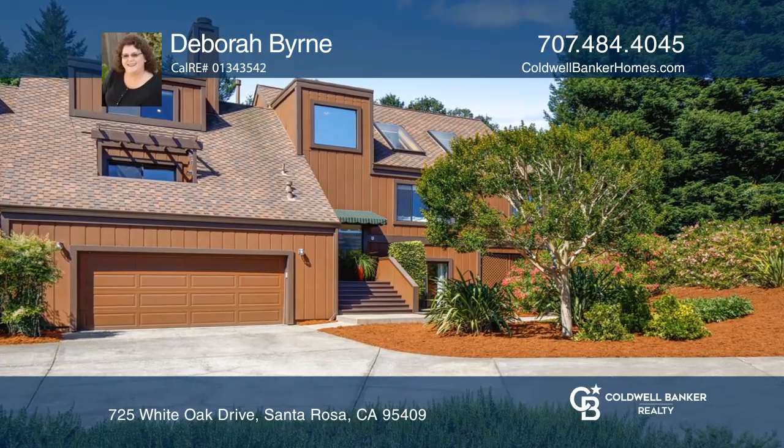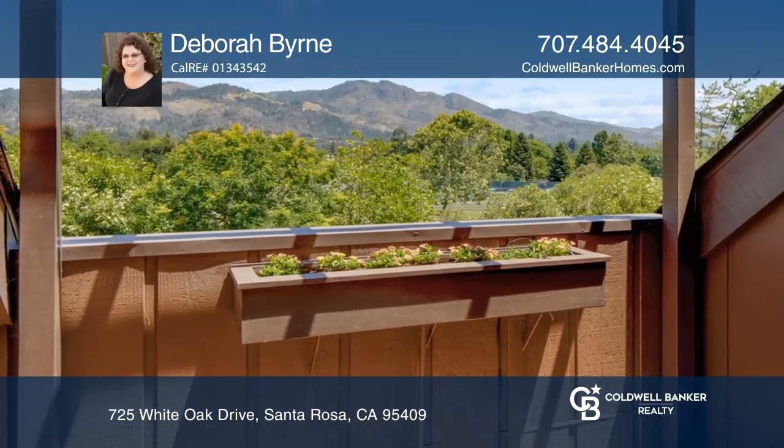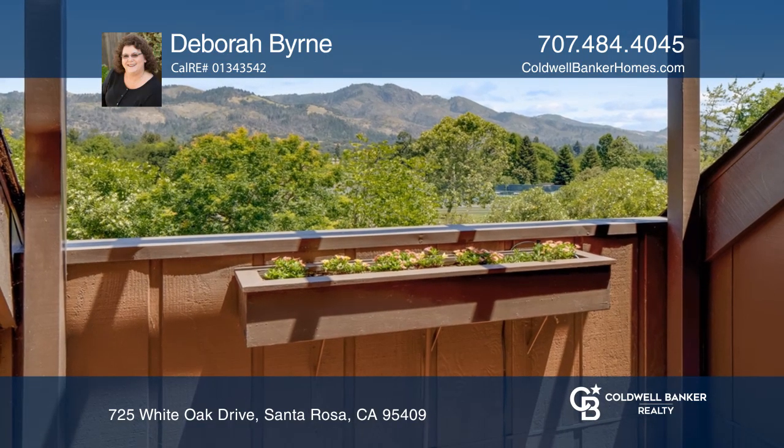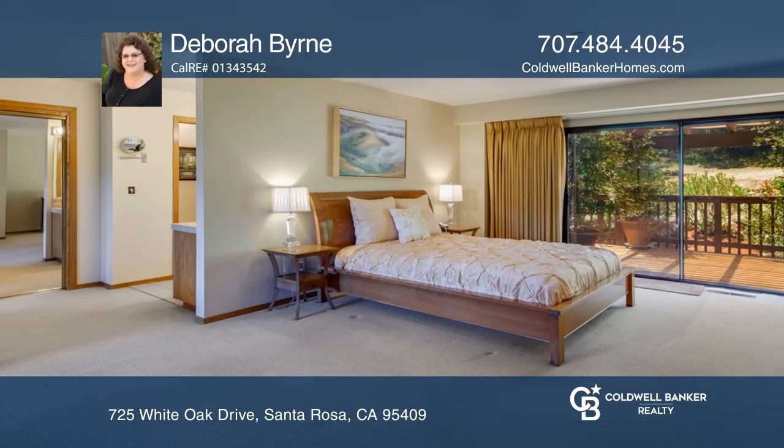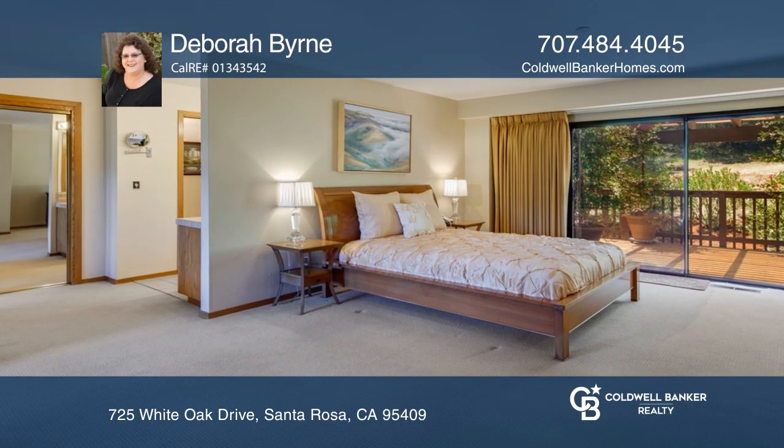Enjoy the feeling of privacy in this elegant large home with stunning mountain views. The main living area contains the living room, dining room, kitchen, master suite and a laundry or powder room. A large rear deck is accessed from the master, dining area and living room.